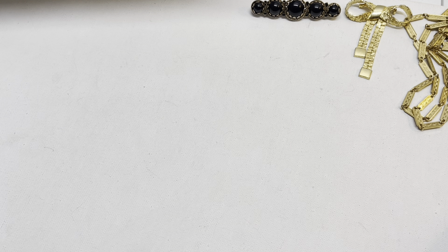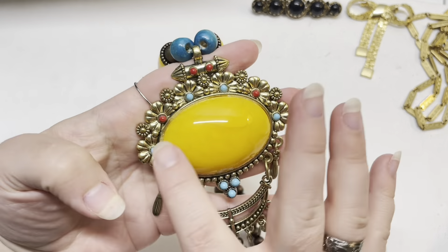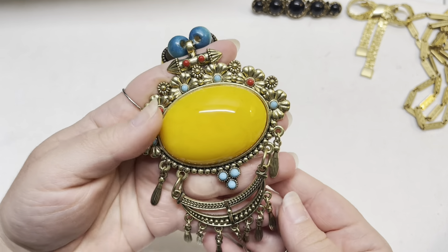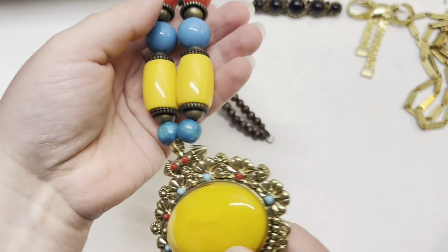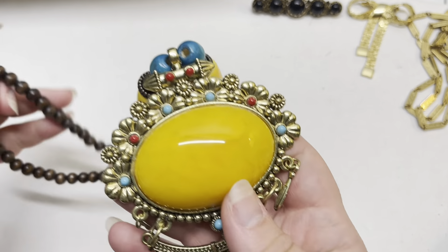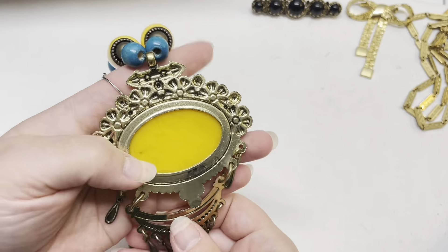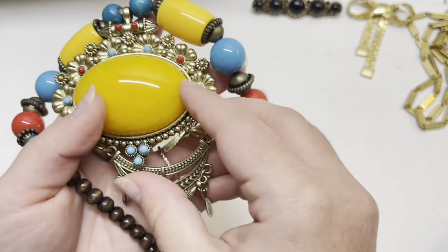I do have a video on how to repair and put rhinestones in, or harvest some from other broken jewelry, so you can repair jewelry you have. Now this seemed kind of cheap with the materials, but I love the look of it — it's like an amber look. Of course they're all acrylic, and you've got these chunky beads. It's very ethnic and bohemian, very much a statement piece, and I thought someone would love to have this look with those colors.